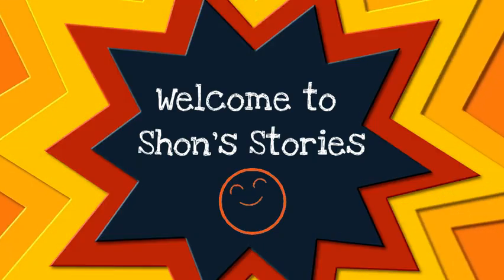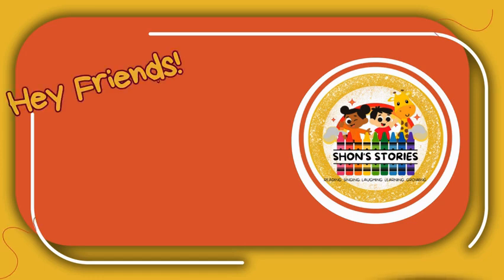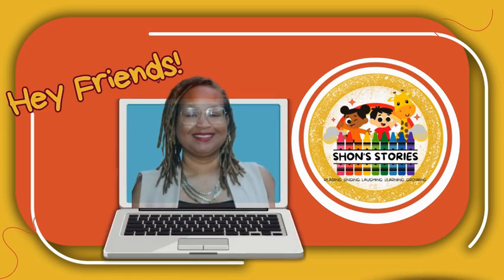Welcome to Sean's Stories — reading, singing, laughing, learning, growing. Sean's Stories. Check it out. Hey friends, welcome back to Sean's Stories.